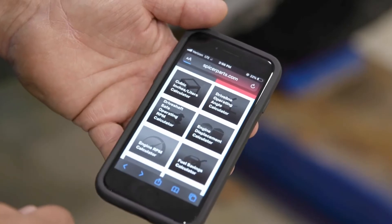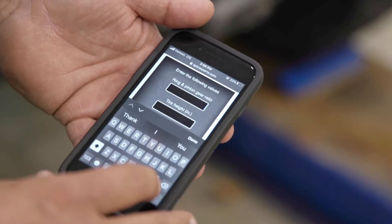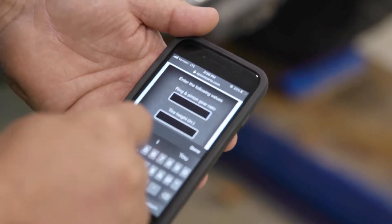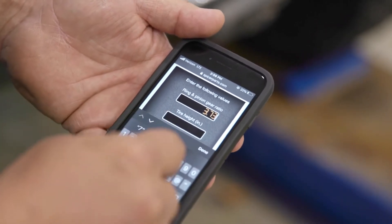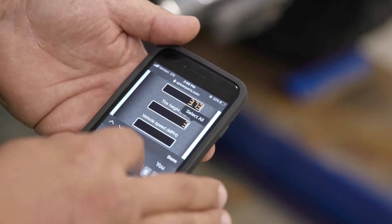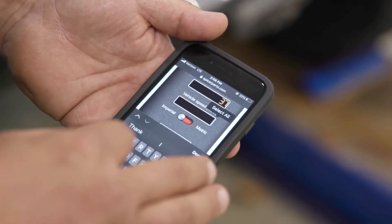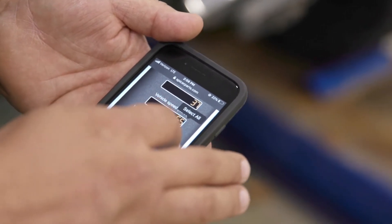So we go to spicerparts.com or danaaftermarket.com, we go to the calculators menu, engine RPM calculator. Let's say our Jeep came stock with 3.73 gears and we want to go to 37 inch tires and we want to cruise down the highway at 65 miles an hour.